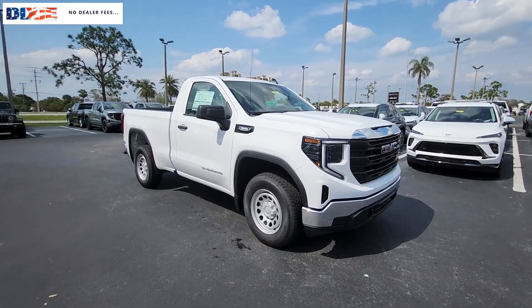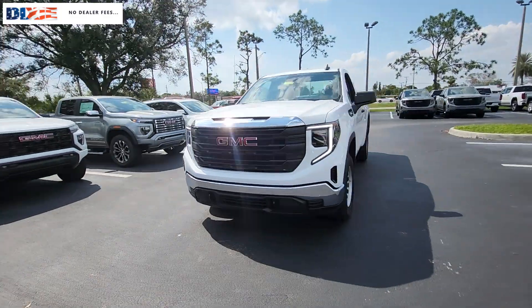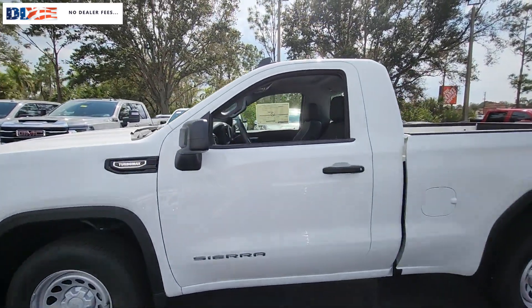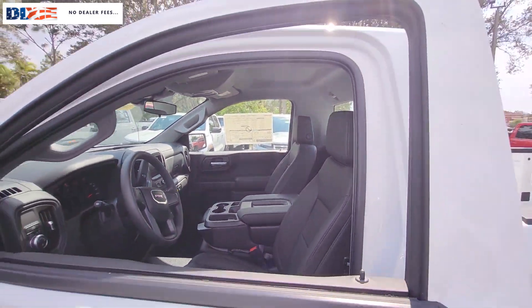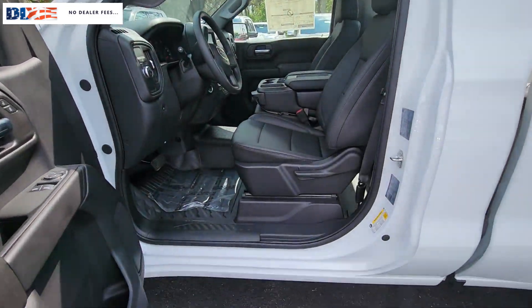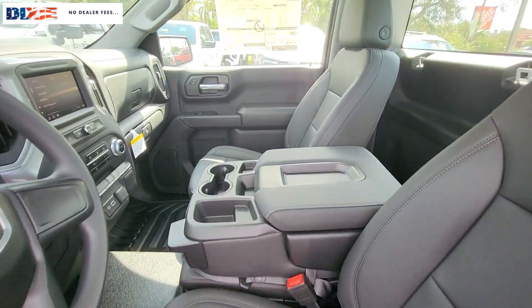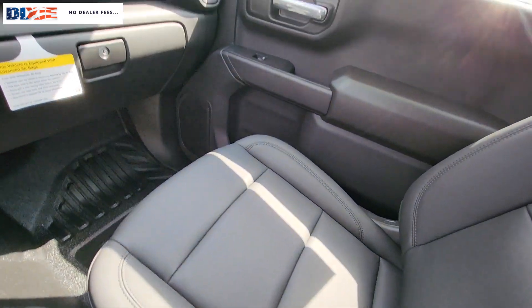Take a moment to check out the 2024 GMC Sierra. Here's a good-looking Sierra that offers impressive towing and hauling capacity and a spacious cabin with amenities like standard touchscreen infotainment and smartphone integration. Available in a wide range of powertrains including V8 and diesel, this remarkable full-size pickup is designed to exceed your expectations.